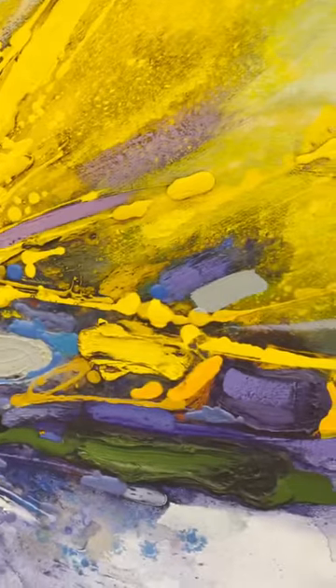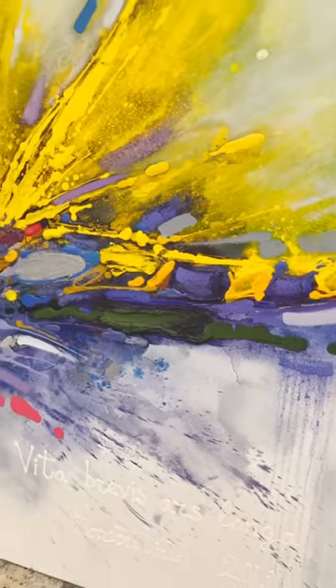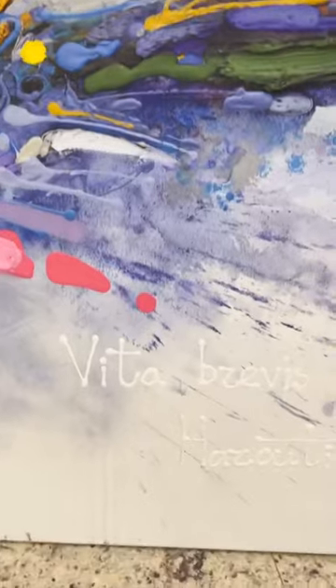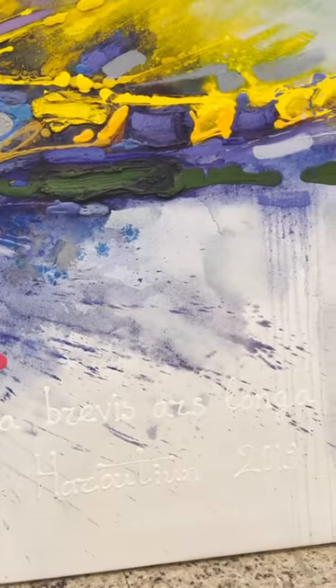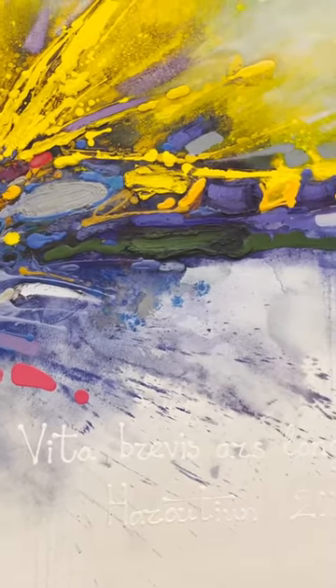This amazing artwork brings you so much feeling, so many thoughts, and you would never be bored watching this painting because it has a lot of details and a lot of meaning inside. Look at these words: 'Ars Brevis, Vita Longa,' which means art takes forever — life is short.